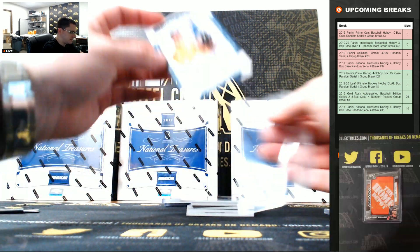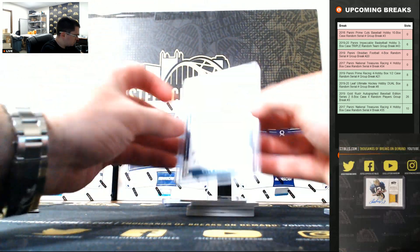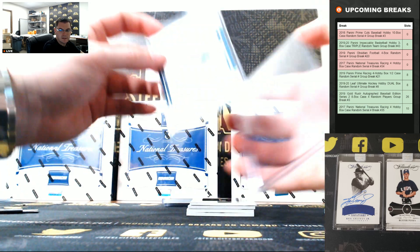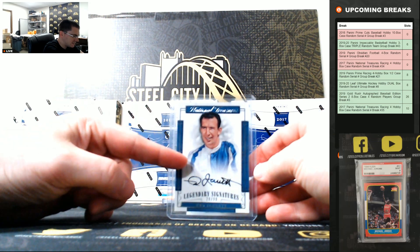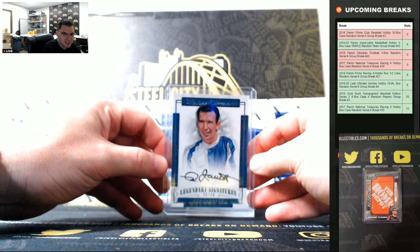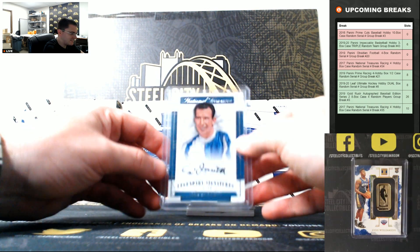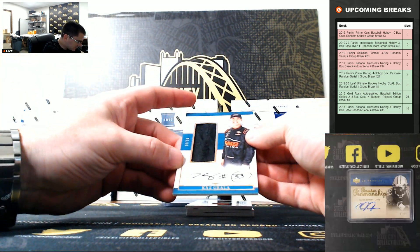Kyle Busch, 2 of 25. Ned Jarrett, 28 of 99. This one's actually the legendary Ned Jarrett. Chris, who printed me out that poster, is actually of this card — 28 of 99. It's going to 8. Kaz Grala, 10 of 10.